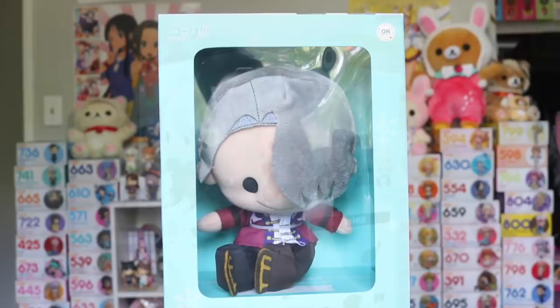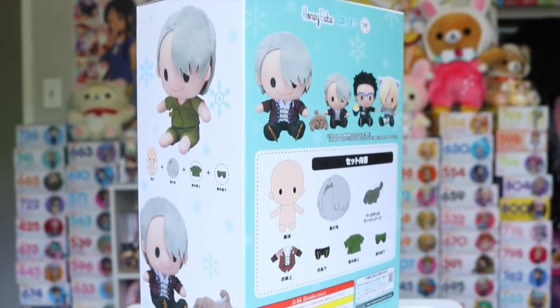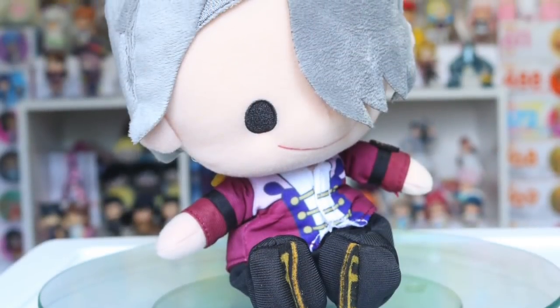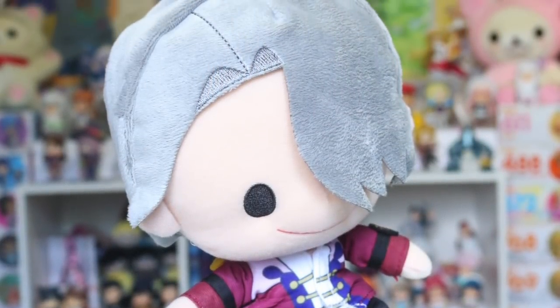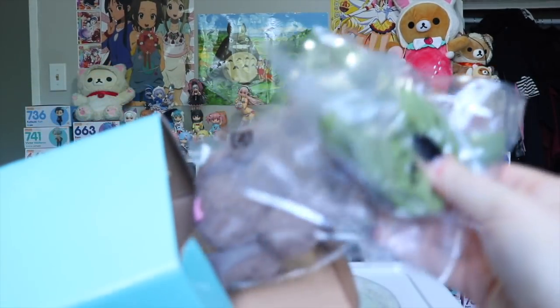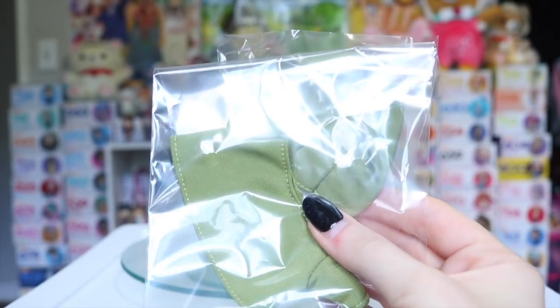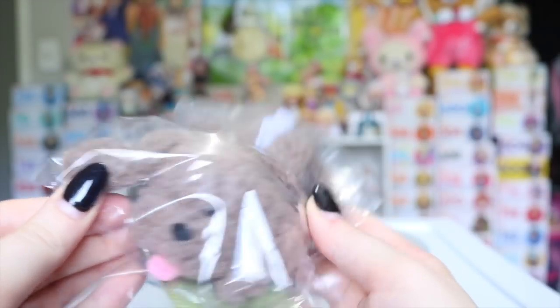Lastly, I had actually forgotten I pre-ordered this a while ago but it is the Honey Bear Victor Plush by Orange Rouge of Good Smile Company and he's actually super cute. The best part is he actually comes with an exchange of clothes to his hot springs robe you see in the first episodes of Yuri on Ice as well as a little Makkachin Itchy box.